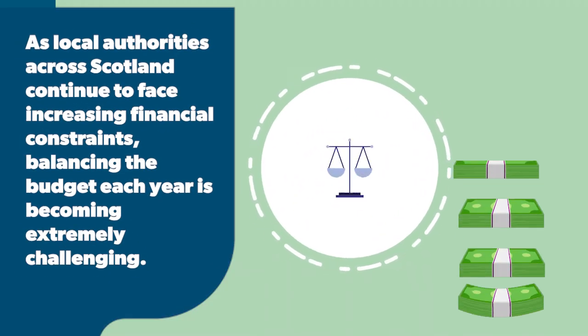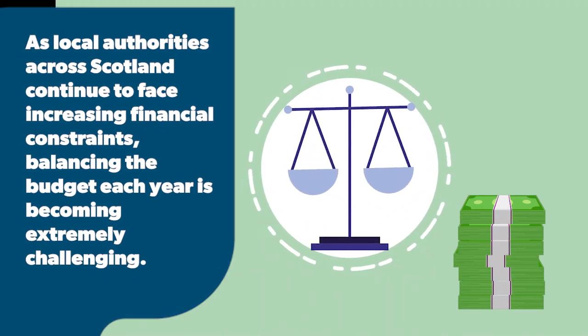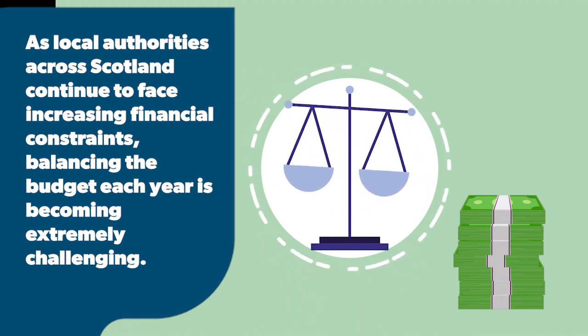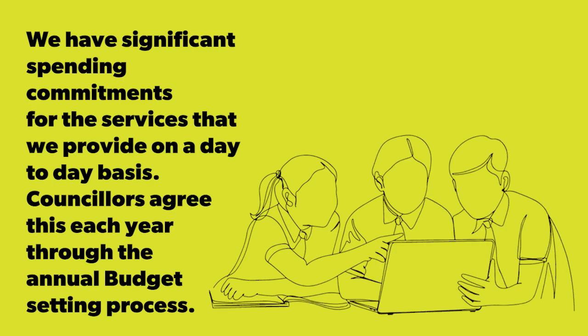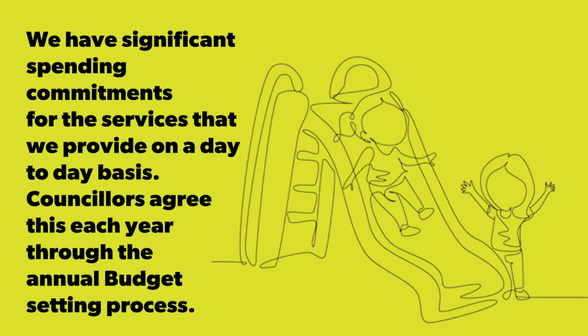As local authorities across Scotland continue to face increasing financial constraints, balancing the budget each year is becoming extremely challenging. We have significant spending commitments for the services that we provide on a day-to-day basis, which councillors agree each year through the annual budget setting process.